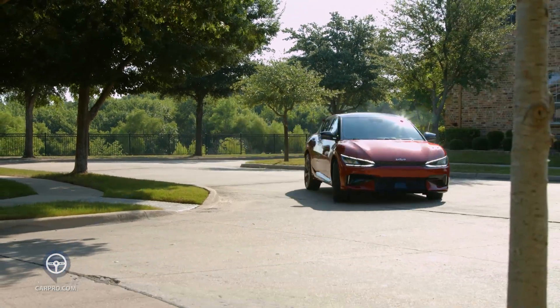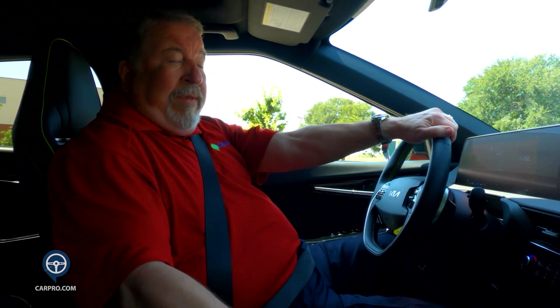Let's talk performance. The GT has dual motors making it all-wheel drive. It's powered by a 77.4 kilowatt-hour battery rated at 576 horses and 554 pound-feet of torque, with a zero to sixty time of three point two seconds.